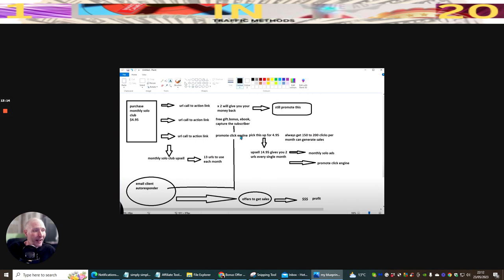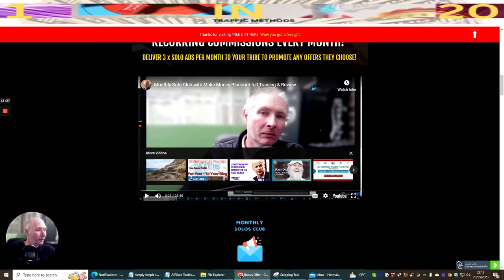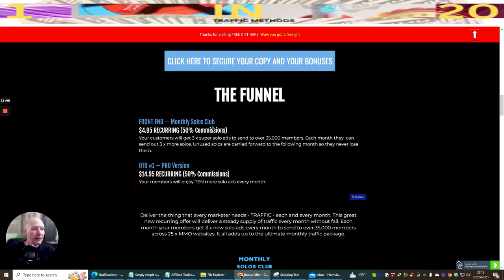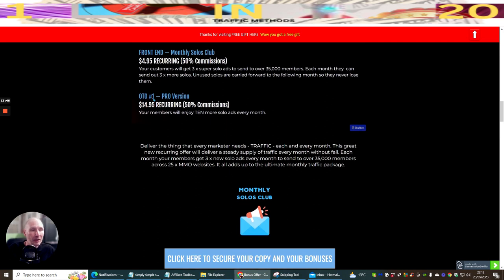ClickEngine is powered by Google Ads and Bing, and it pretty much guarantees 150 to 200 clicks every single month for just $4.95 — which is really good-priced traffic. I'm showing you the front-end funnel of Monthly Solo Club, which is what I'm promoting. With the pro version upgrade at $14.95, you get 10 more solo ads every single month.